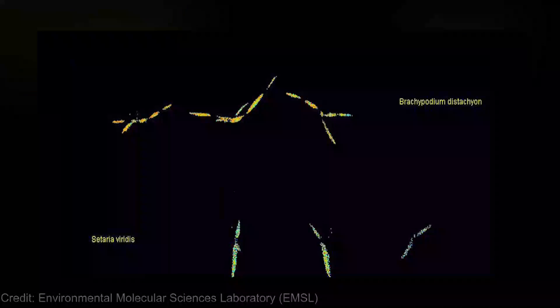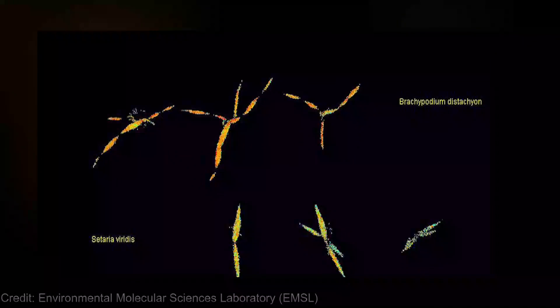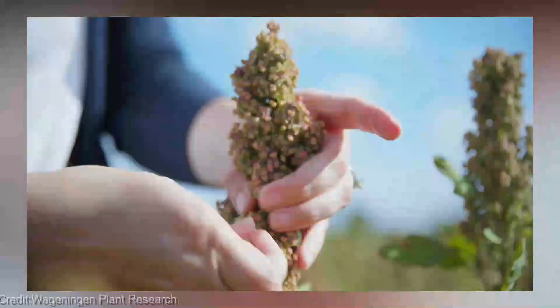Dive into the world of plant phenotyping and unlock the hidden potential of plants like never before. Don't forget to like, share, and subscribe to our channel, and don't miss out on any future episodes by turning on the notification bell.